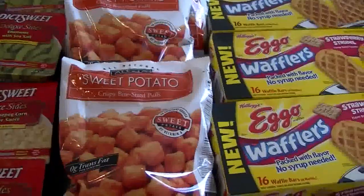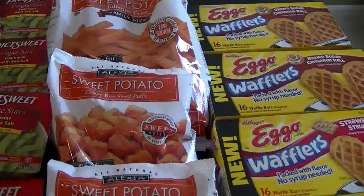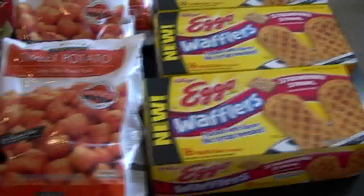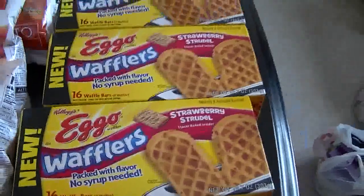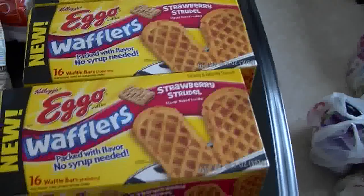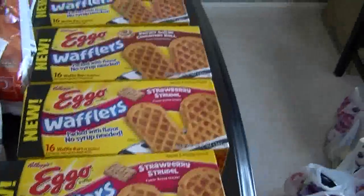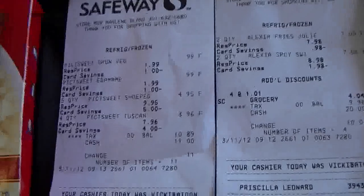The Alexia sweet potato fries — no coupons, but I had a rain check I'd been holding onto for a while. I paid $2.49 each for those. The Eggo waffles are two for five dollars, and because they're new items I was able to use a five dollar coupon. I put all four in one transaction with two coupons, which would have made them totally free, but the register would not take the second coupon.